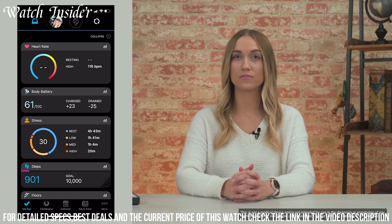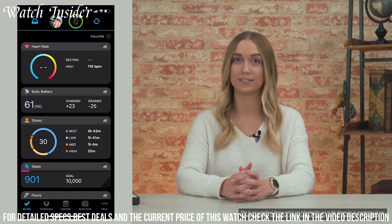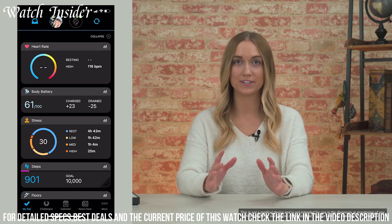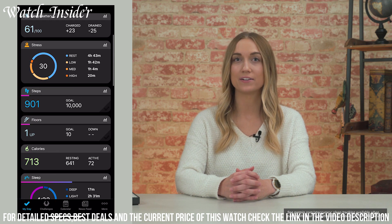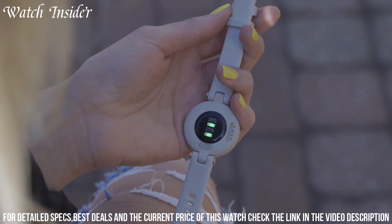With its advanced sleep monitoring capabilities, you can understand and improve your sleep patterns for optimal rest. The Lilly is water-resistant and offers built-in GPS, making it perfect for both daily wear and outdoor activities. Elevate your style and wellness journey with the Garmin Lilly and experience the perfect harmony of fashion and smart features in a stunning timepiece.